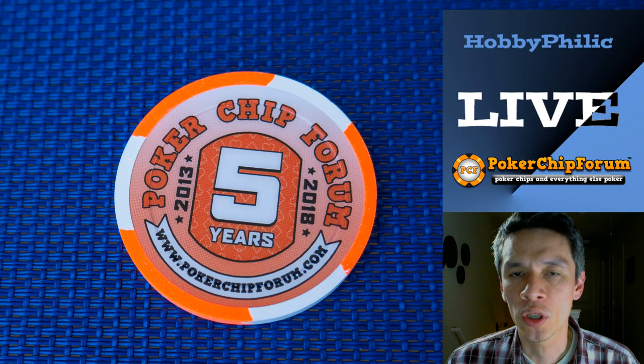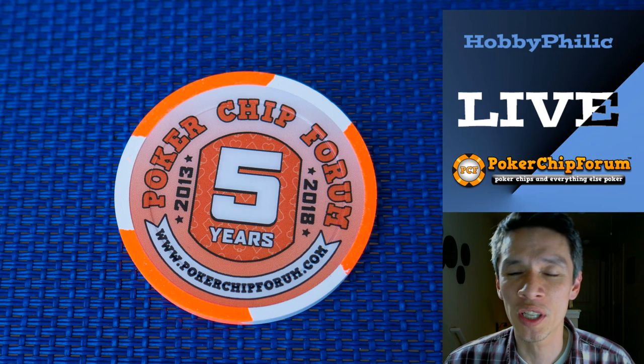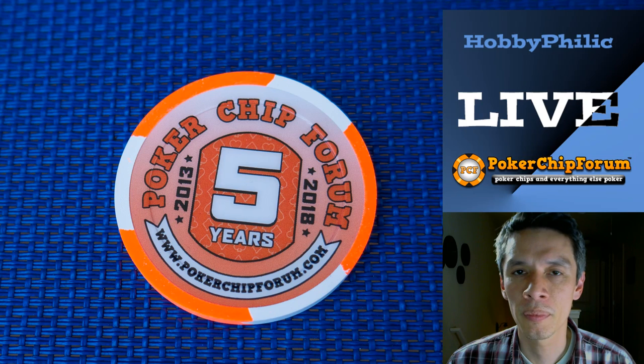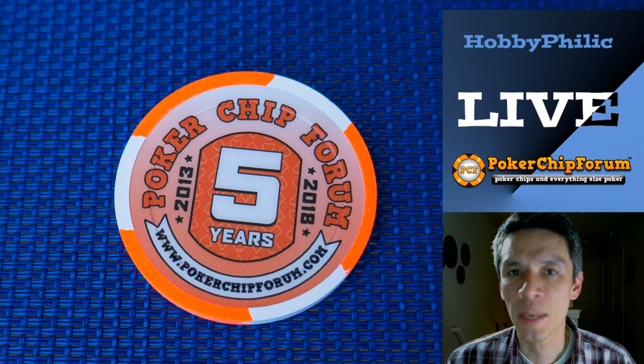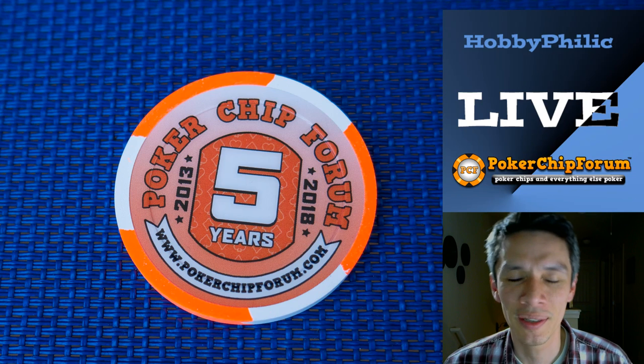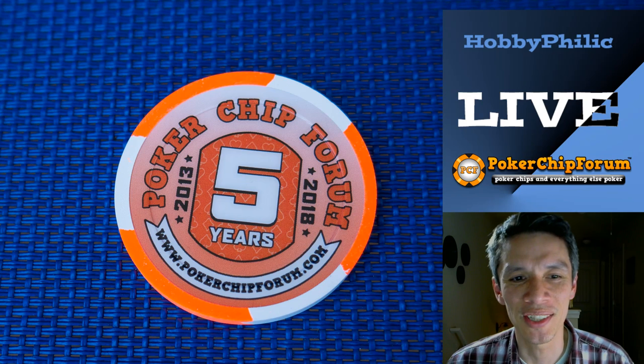For me, things I look for in a ceramic set: number one, it has to be affordable. And the second thing — maybe the first thing depending on who I'm playing with — is security. That's when you really move into custom ceramics, and the cost gets pretty steep pretty quick. Because if you're buying 1,000, 1,500, or 2,000 chips, it can get pretty expensive. With a custom ceramic, you don't have to worry about people going out and buying chips off Amazon and showing up with them, literally coming out of their sleeves.